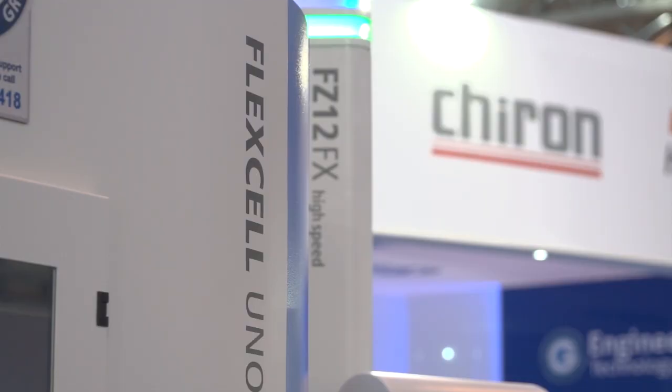This is the first time this Chiron machine has been seen in the UK. The model is a Chiron FZ12FX Flexcel Uno, to give it its correct title.